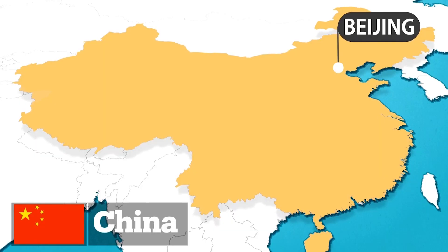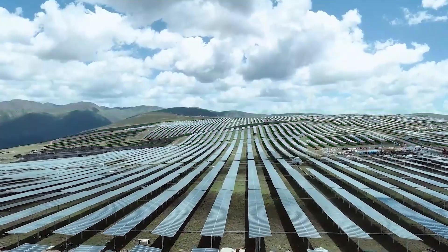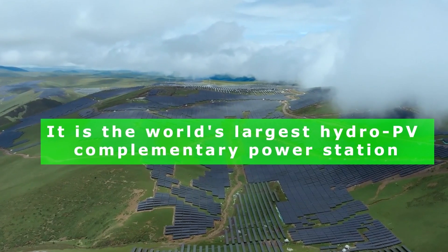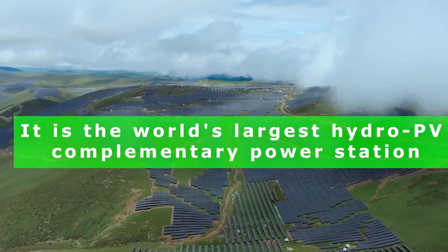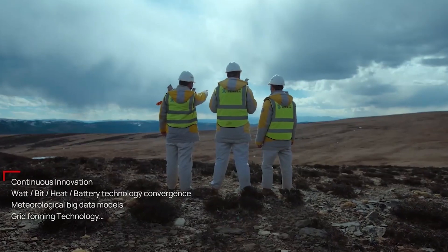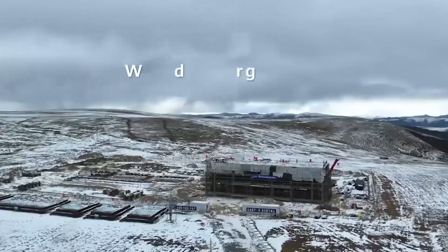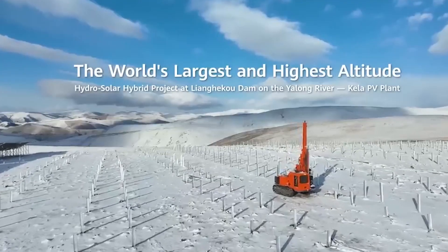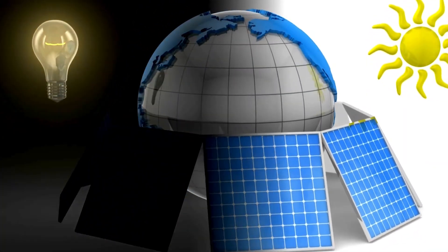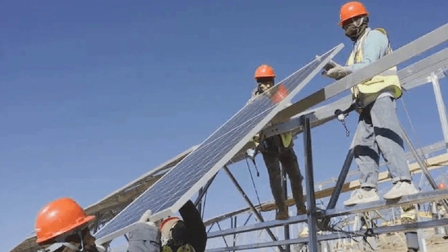China is a leader in solar energy development, and the Kela Photovoltaic Power Station stands out as a pioneering achievement. This remarkable feat of engineering holds the title of the world's largest hydro-PV complementary power station, combining the strengths of solar and hydropower for a more stable energy supply. Even more impressive, it's perched at a staggering altitude of 4,000 to 4,600 meters, pushing the boundaries of renewable energy technology.